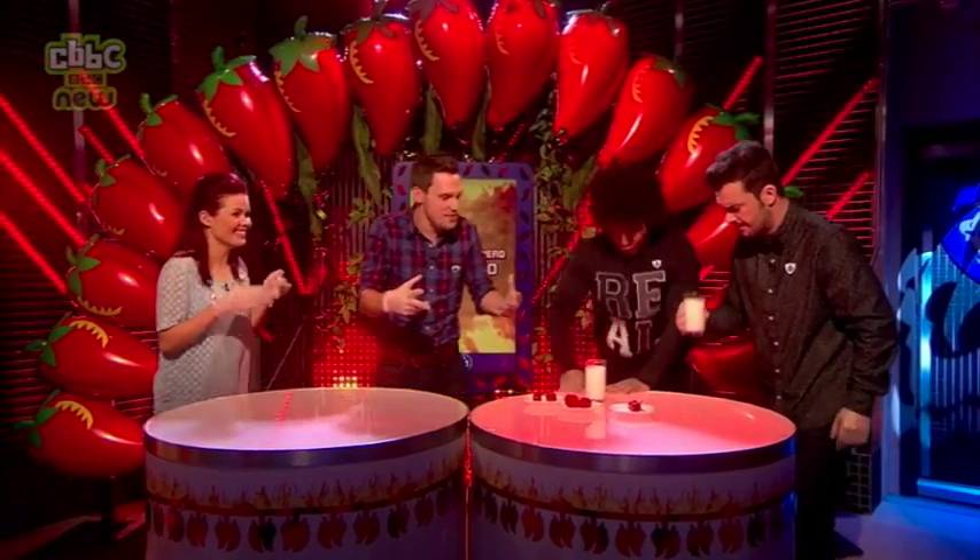What you guys need is some milk. Capsaicin is a fatty molecule, and the protein in the milk helps wash it all away.